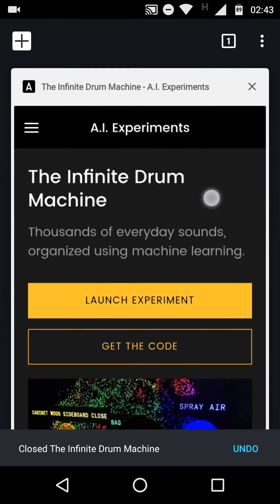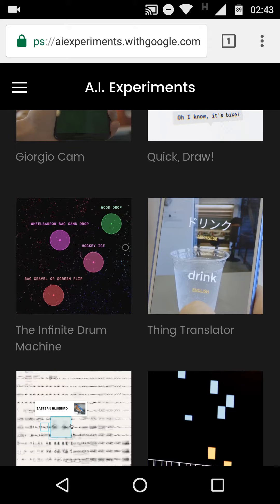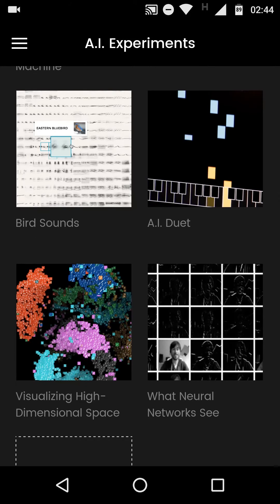Let's go through all the other AI experiments. The Think Translator works using Google Translate and image detection — when you click a photo it will translate that object's name to another language. The Bird Sounds experiment is a collection of bird call sounds arranged so that nearby bird sounds are very similar. The AI is arranging them in a way where you can see what different bird sounds are, even though you can barely differentiate them.